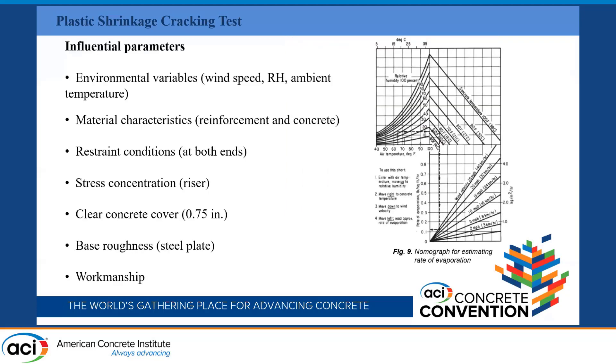Here are the parameters that affect plastic shrinkage. The environmental variables — wind speed, relative humidity, and ambient temperature — affect the evaporation rate of water, which is the critical item in this research. The next category is material characteristics: the reinforcement (FRP and steel) and the concrete itself. Restraint conditions are also important — the restraint forces the concrete to crack, because if your concrete shrinks uniformly from all sides, you do not see cracks. You need internal reinforcement to force the concrete to crack. The stress concentration riser at mid-span forces the crack to occur there, making it easier to investigate.